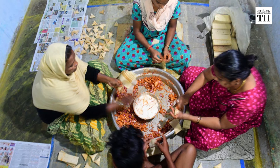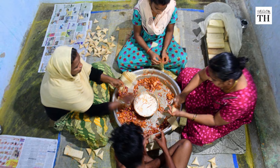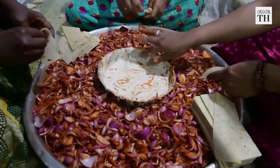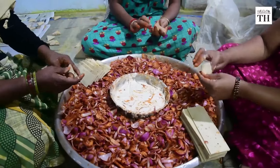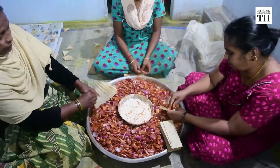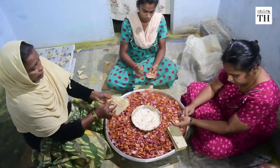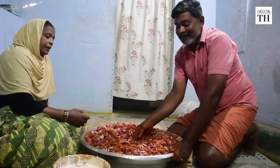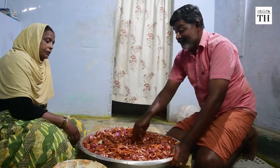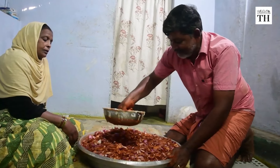His wife Shreeja and two sons join him to chop the onions and prepare the stuffing. The stuffing changes according to the price of onions — if onions are too pricey, potatoes are added. Over 20kg of onions are chopped and tossed in chilli powder, salt, turmeric powder, and garam masala.